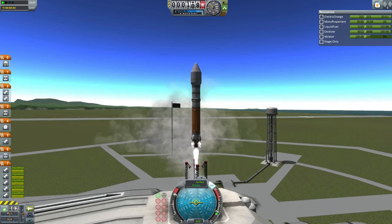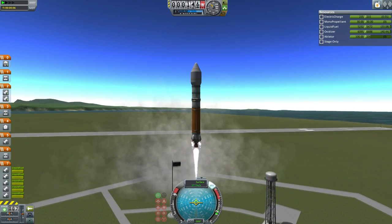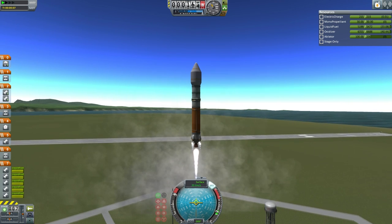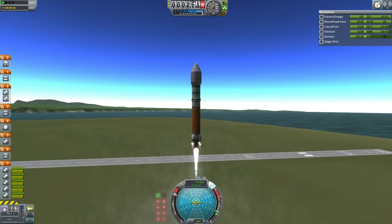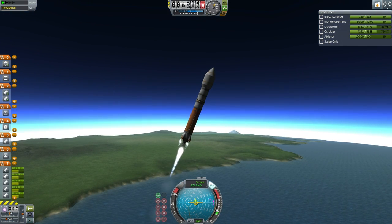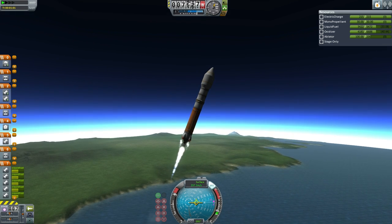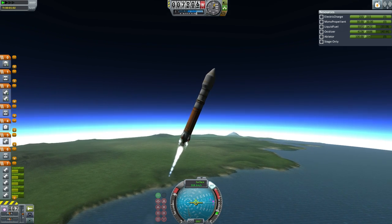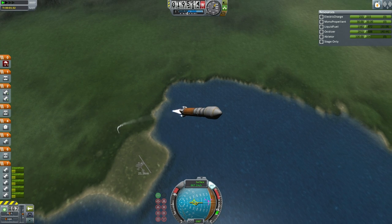The EDB has decided to create a unified designation for all rescue missions. NR signifies that the launcher is non-recoverable. The first zero indicates there are no crew on board on the way up, and the second digit — the 2 — indicates how many Kerbals need to be rescued. An additional suffix will be added if the Kerbals have to be rescued away from low Kerbin orbit.